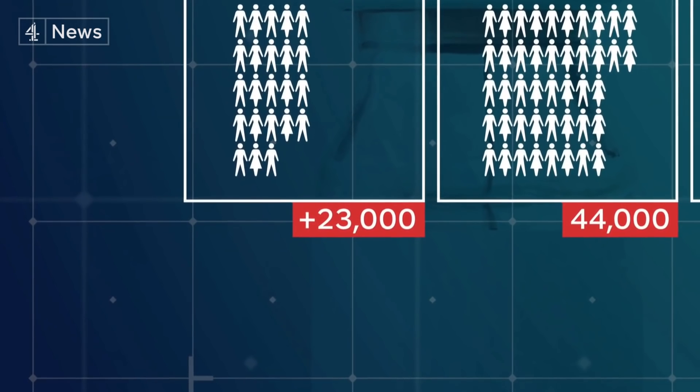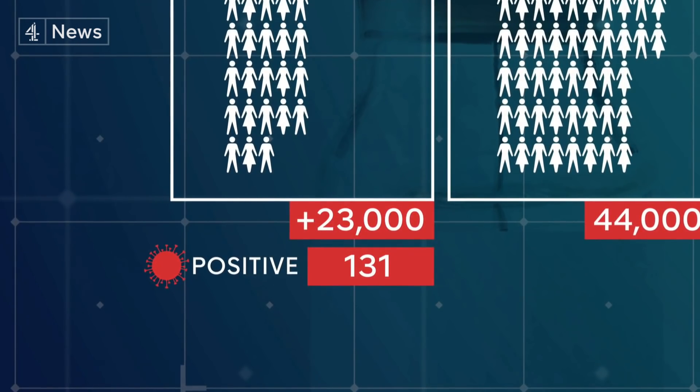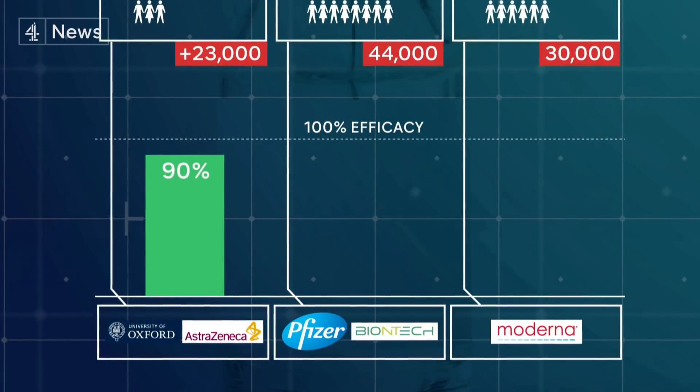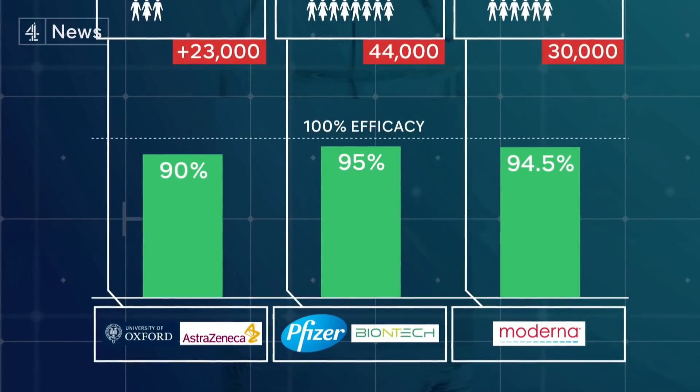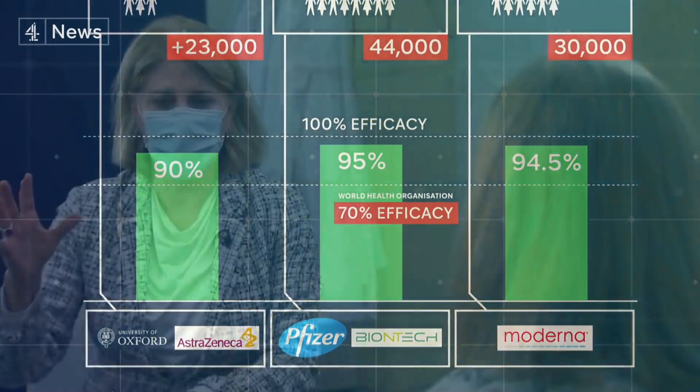Of the total number of participants in the Oxford trial, there were 131 people who eventually tested positive for COVID-19, only 30 of whom had actually had the real vaccine. Oxford-AstraZeneca has 90% efficacy on one and a half doses, while Pfizer-BioNTech has reported 95% and Moderna 94.5%. The World Health Organization puts the benchmark for a successful vaccine at 70% efficacy for at least one year. We need to think about protecting populations and not protecting individuals — the sooner we can get large percentages of a population immunised, particularly vulnerable people, the more effect that has on transmission.